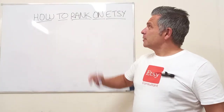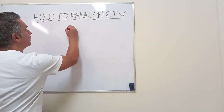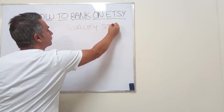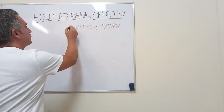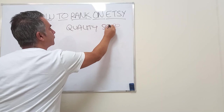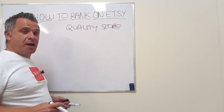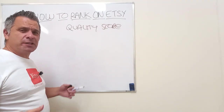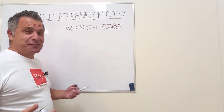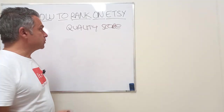How to rank on Etsy is done with quality score. This is what Etsy uses. I know everyone on YouTube says that SEO is the thing that ranks items, but I'm explaining to you — that's not the case. It's not SEO, it's quality score.